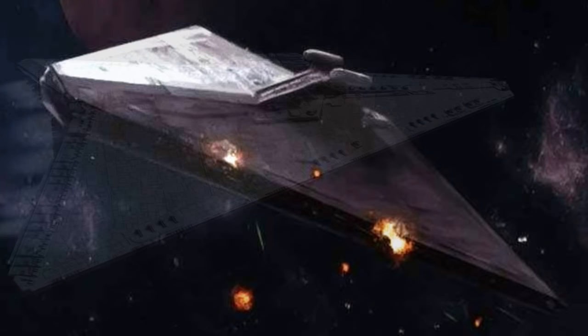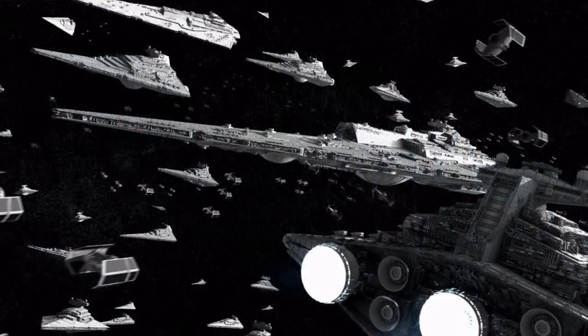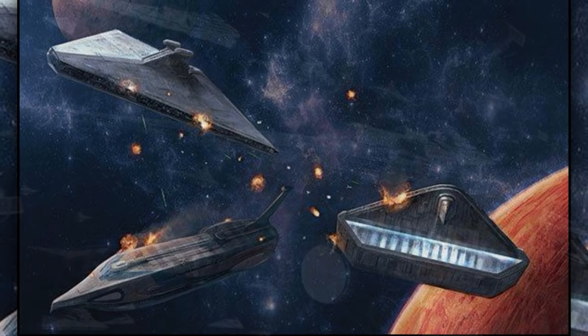Sixth are the Secutor-class Star Destroyers. They served primarily as starfighter carriers, being able to carry up to 144 starfighters. Compared to other Imperial Star Destroyers, they were lightly armored and had low firepower.